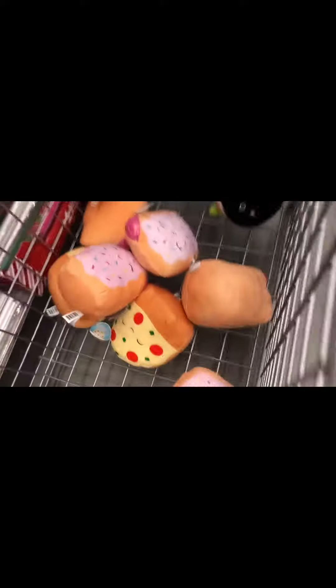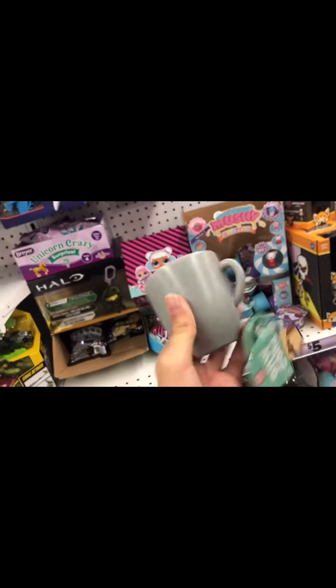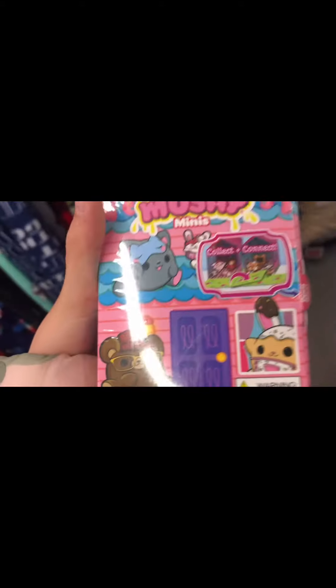Right now we're going to Fab Below. We're going into Fab Below right now. I already found some squishmallows — I'm gonna get a pop tart one. I found this thing that's like a dog in a mug where you put mini squishmallows inside. I'm getting this.